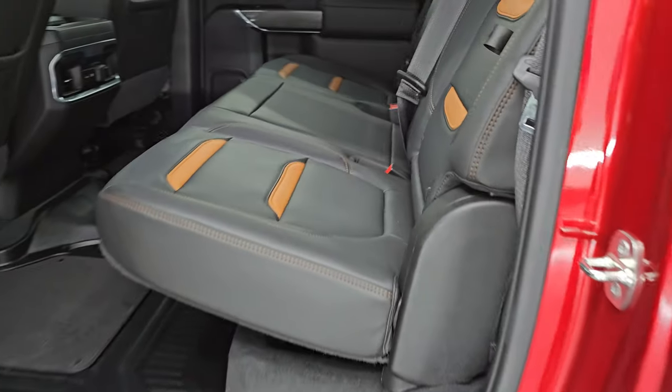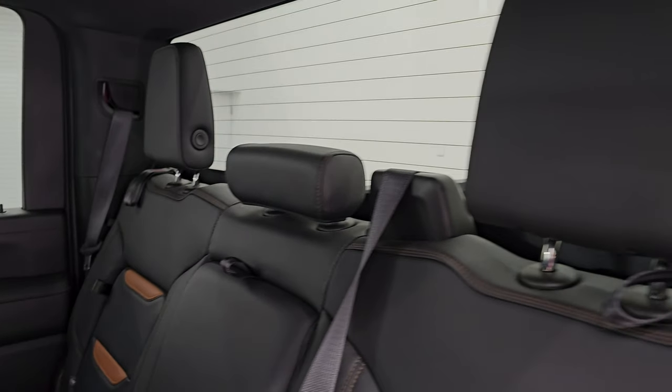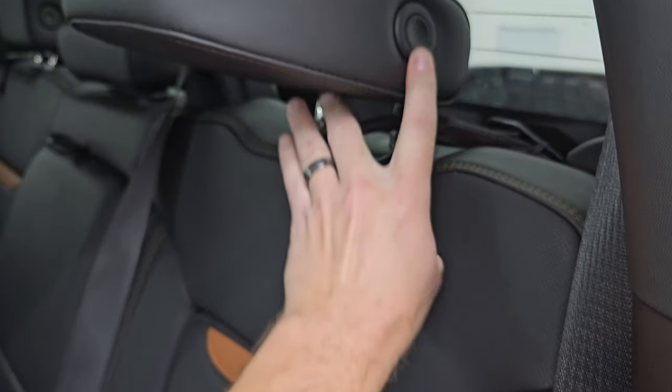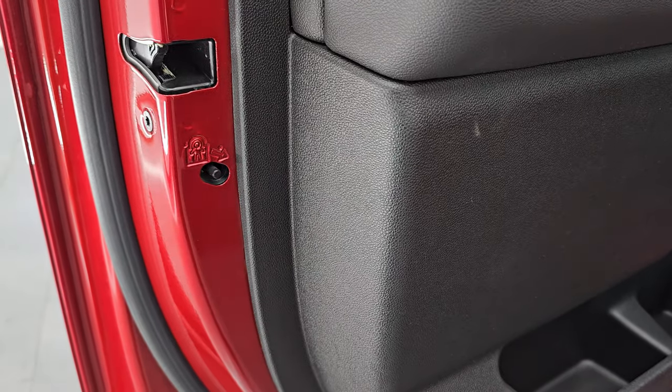Taking a quick look at the back seats, they're trimmed out the same way as the front. You also have the latch child safety system for any child car seats you may have. Fixed glass rear window, storage in the backrests, and these headrests fold down like so. You also get a USB, USB-C, and 12-volt power point, along with the child safety locks on the back doors.